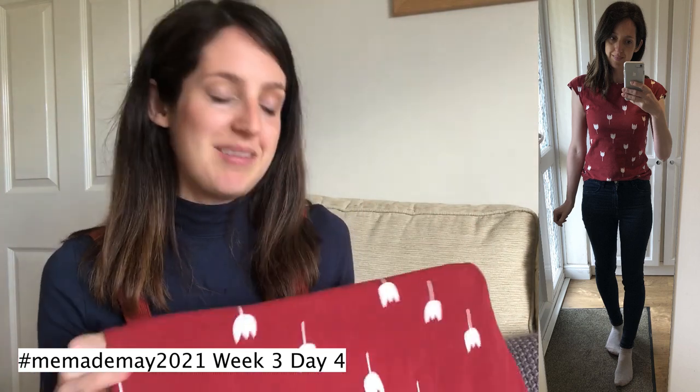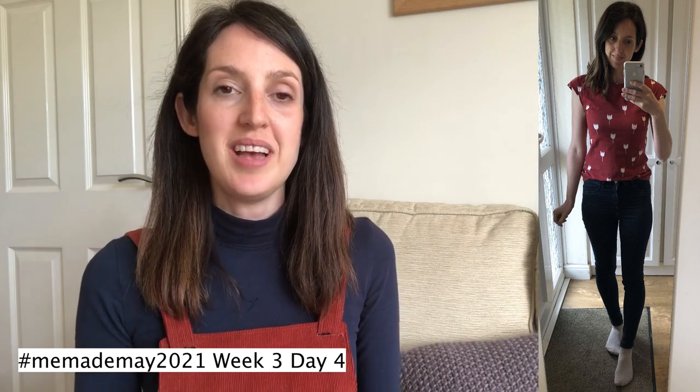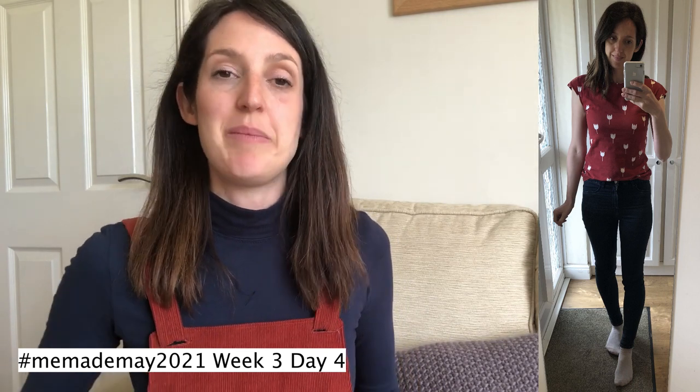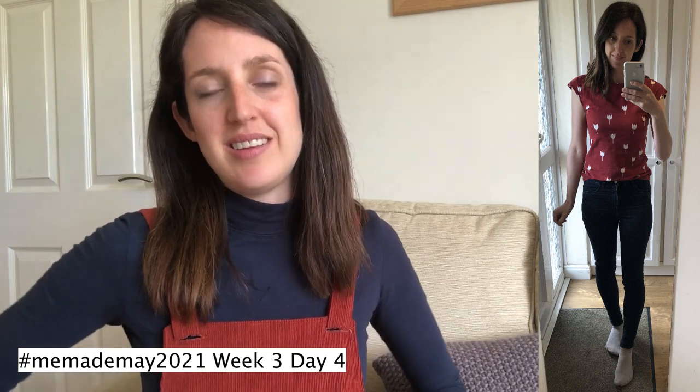For sizing, the pattern is designed to be fitted in the bust and slightly looser at the waist and hips, so I sized down slightly to extra small. I also lengthened mine by about an inch and a half, which makes it easy to tuck into things. It's great for beginners — very straightforward and quick to sew. That was the Maria Denmark Kirsten Kimono Tee, a great free t-shirt pattern I wore on Tuesday.